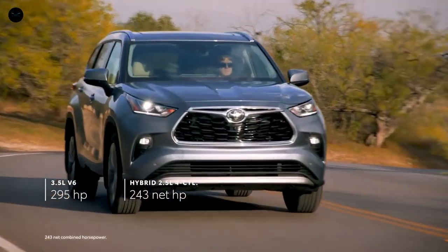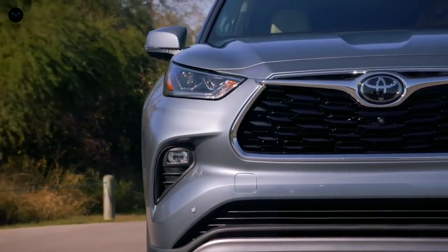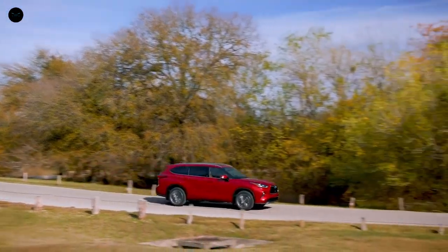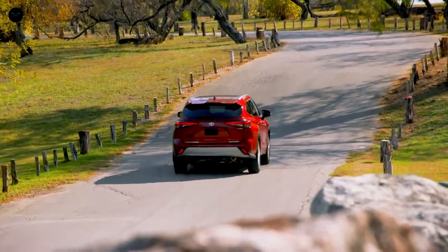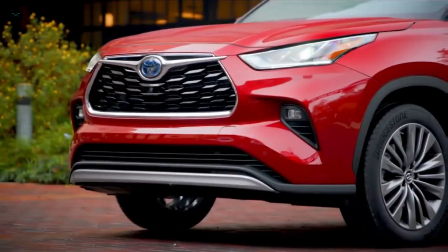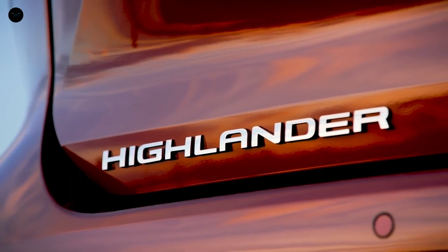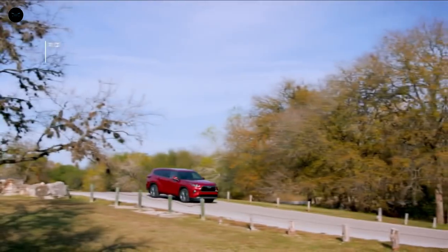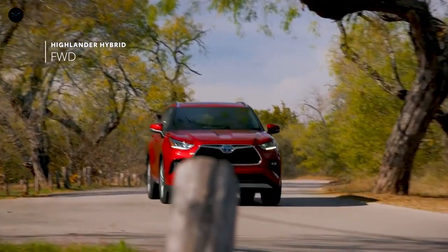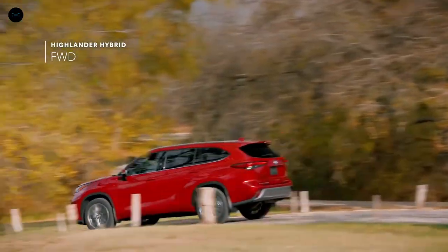While Highlander's powerful engines ensure that it has no shortage of get-up-and-go, its real performance lies in its incredible efficiency and capability. Highlander's hybrid models have rewritten the book on what's possible for this segment, thanks to an EPA-estimated 36 MPG combined on the front-wheel drive variants. For Highlander's fourth generation, hybrid models will be offered in front-wheel drive, perfect for sunshine-state drivers that don't need the added traction of all-wheel drive and would prefer a lower cost of entry instead.